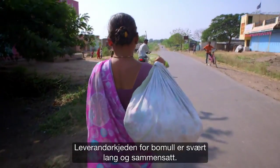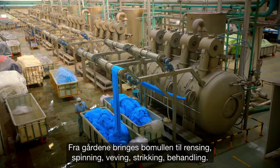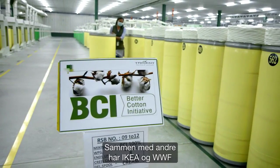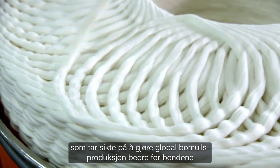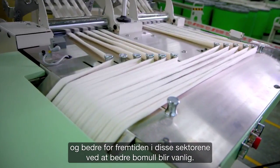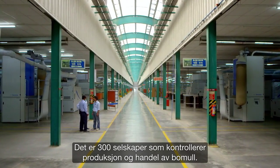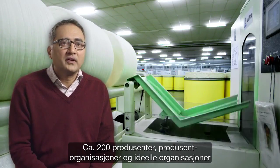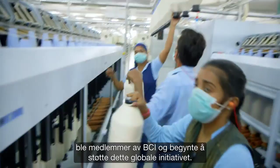Cotton supply chain is very long and very complex — from the farms to the ginning, spinning, weaving, knitting, processing. The knowledge of the whole supply chain presented us with an even bigger mission: going global. IKEA and WWF, along with others, helped to set up the Better Cotton Initiative, which aims to make global cotton production better for the people who grow it, better for the environment, and better for the sector's future by making Better Cotton a mainstream commodity. There are around 300 companies who control the production and the trade, and we have to work with these big companies. Around 200 manufacturers, producer organizations, and NGOs became members of BCI and started supporting this global initiative.